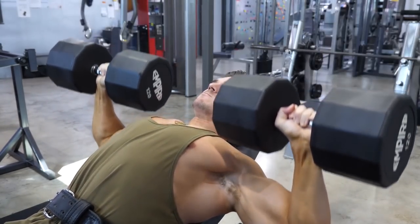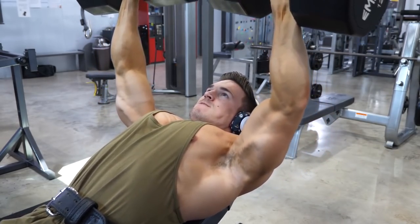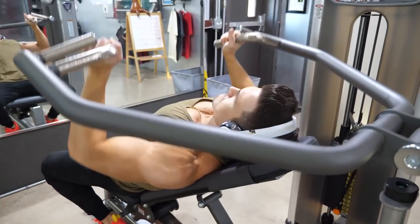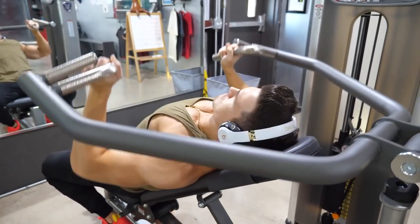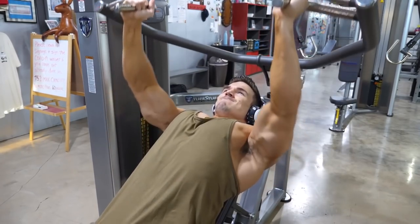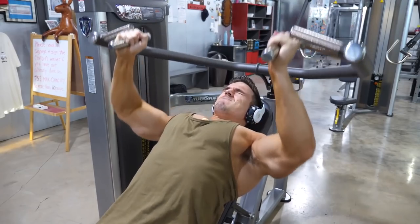After that I moved to machines to get more volume in. I started with incline machine press — three sets of around 12 to 15 reps, with a double drop set on the last set. I used a neutral grip here. It's all about getting as much blood into the muscle as possible, not about the weight. I'm actually maxing out this machine because it's super light — I can never really go heavy on it unless I add bands.